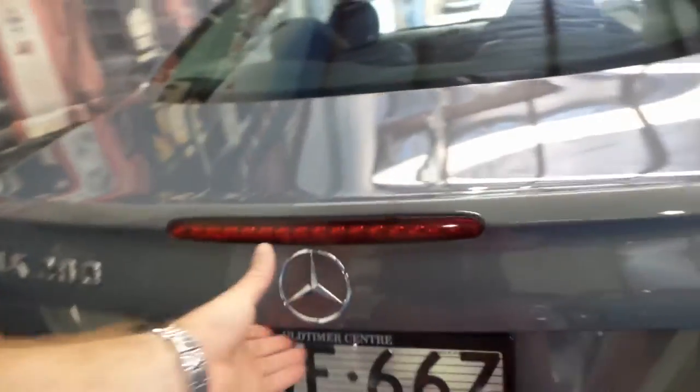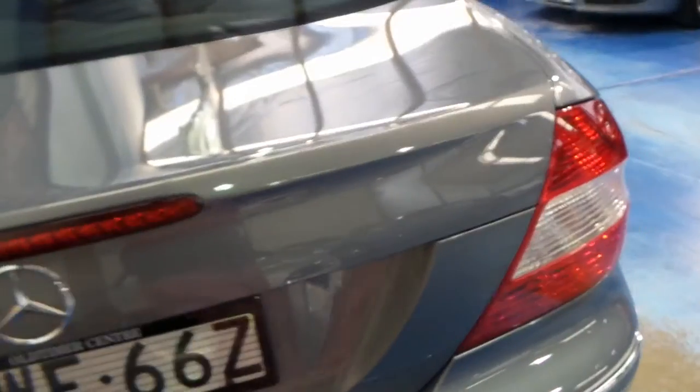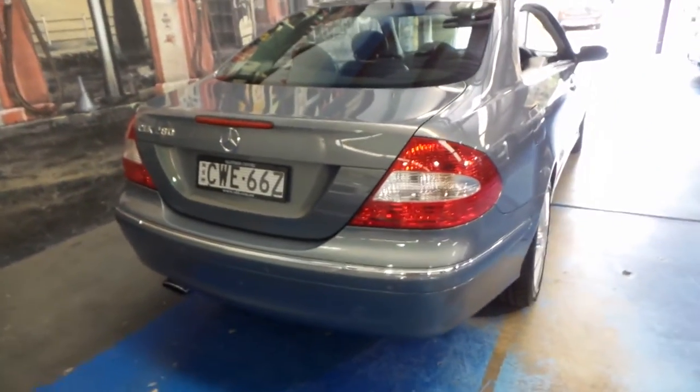It's got front and rear parking sensors. I took some photos of the logbook — every single service done on this car has been done at McIntosh Mercedes in Mossman, and it's got two remote keys.